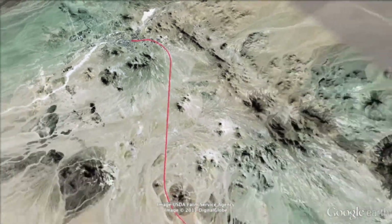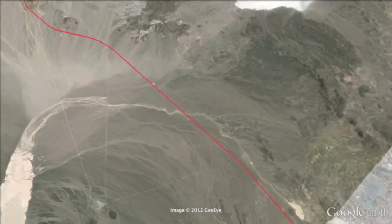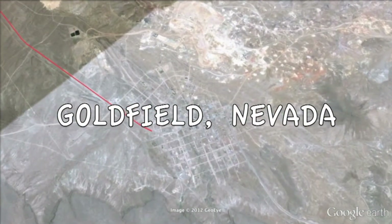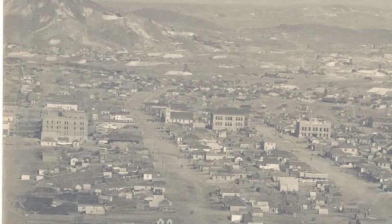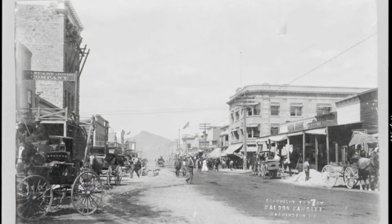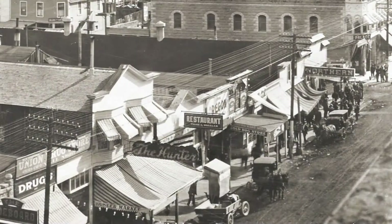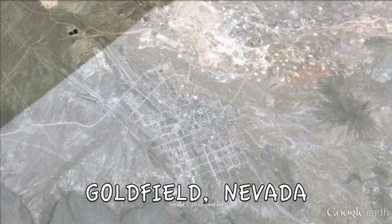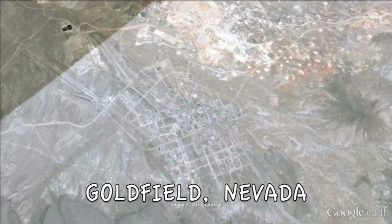Goldfield is 27 miles south of Tonopah on Highway 95. Goldfield, Nevada was once a turn-of-the-century gold camp turned boomtown. It came complete with trains, hotels, banks, and saloons. It really was one of the wealthiest gold camps in the world — the year was 1907. A tour of this small historic town offers a glimpse into the history of the Old West.